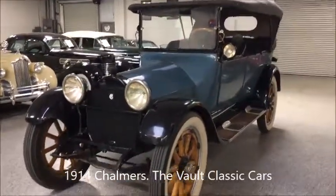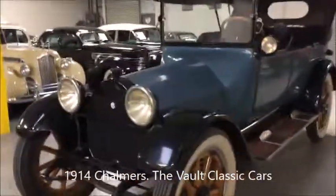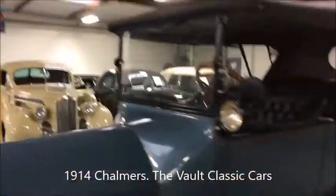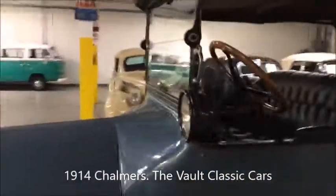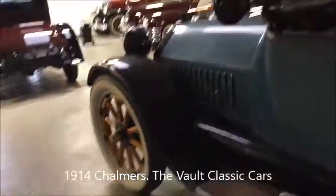Here we are looking at the 1914 Chalmers Model 24, big six-cylinder engine, factory rated 40 to 65 horsepower. That's a lot — that's big for an antique.